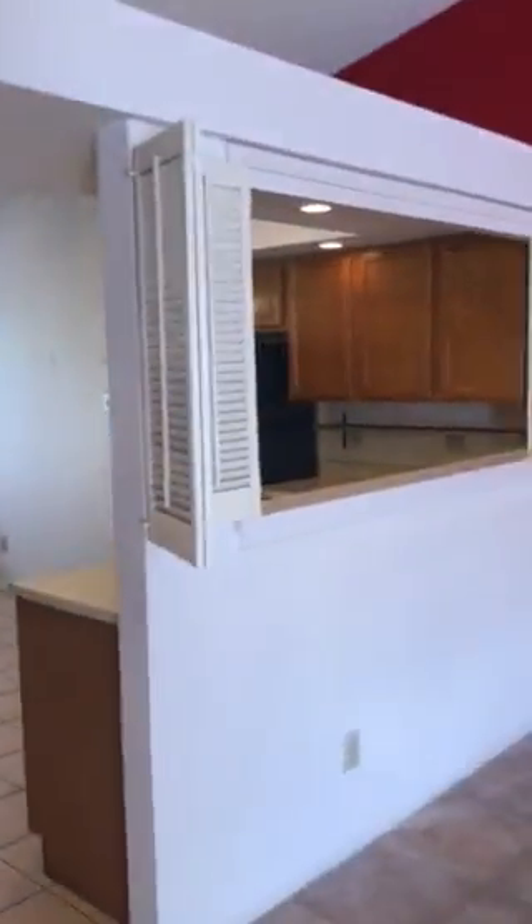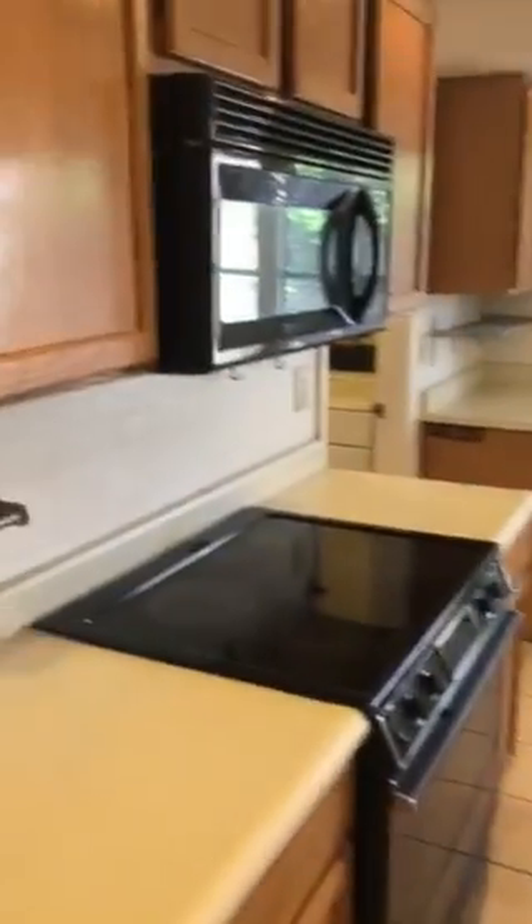Guest bathroom. Kitchen area. Washer and dryer are inside. Standard two-car garage.